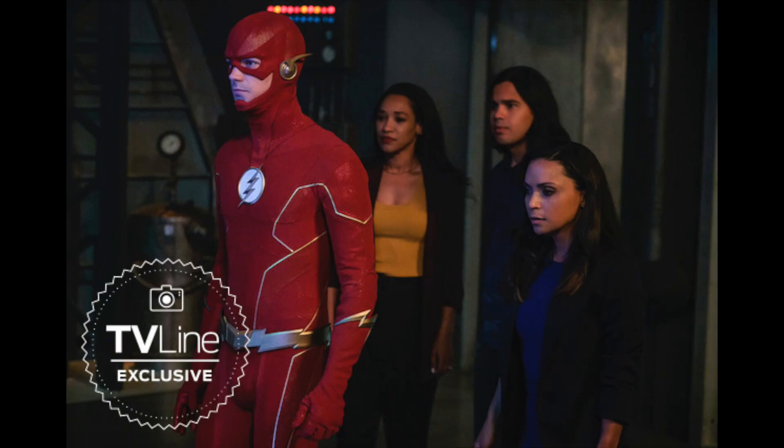Here is the new Flash suit. We can see Cisco, Iris, and Cecile in the background — they're probably facing the villain of episode one or two. I'm pretty sure this new suit comes to Barry at the end of episode one. The bottom half is basically the same as last season with some detailing changes — they've put gold lining where there was that random dark red lining, to give the suit a bit more pop.